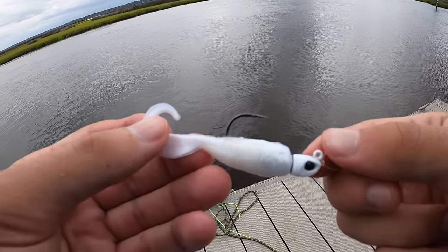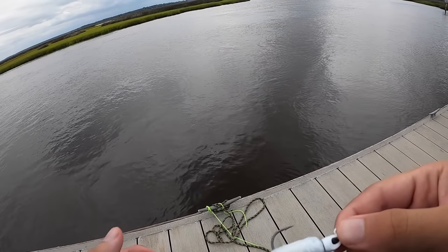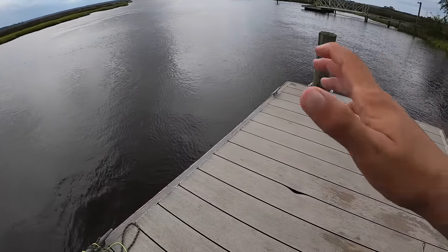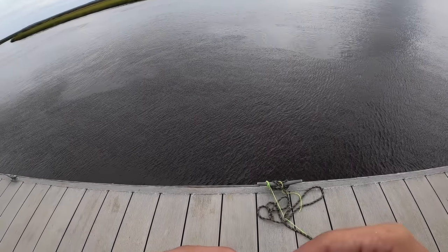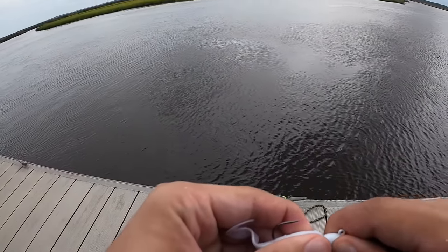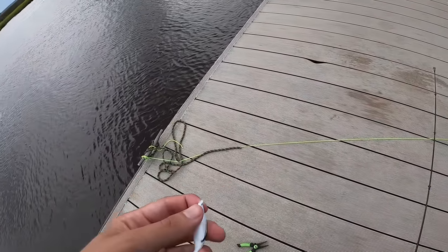So we just kind of switched it up here. I put a little Gulp four-inch swimming mullet and a little jig head on here. We're just going to toss this around, kind of around the dock. It's kind of windy and a heavier current out there. What a breeze. Kind of pitch it into the slower area — see if maybe we can pick up a flounder or something. I'm going to bring these up again real quick.